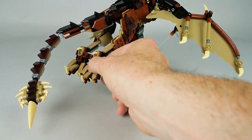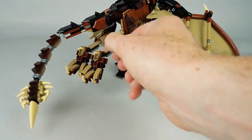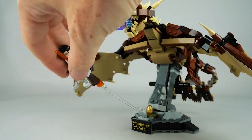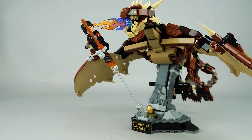This LEGO set includes a handle that allows the wings to flap up and down gracefully, to display a wingspan of over 15 inches. Meanwhile, its sturdy base allows you to display the dragon. Best of all, it includes a Harry Potter minifigure with a broomstick for a complete look.